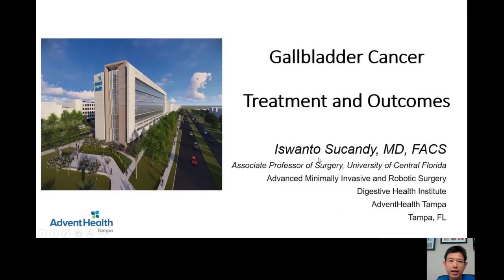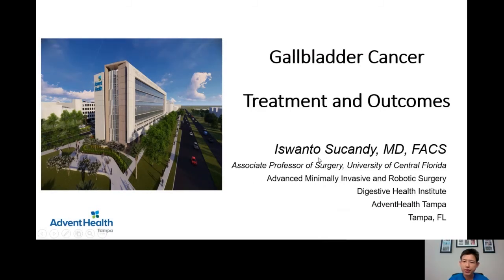I will be sharing with you today a topic that is very important for all of us. It is gallbladder cancer. We'll be talking about the treatment and outcomes of gallbladder cancer disease.